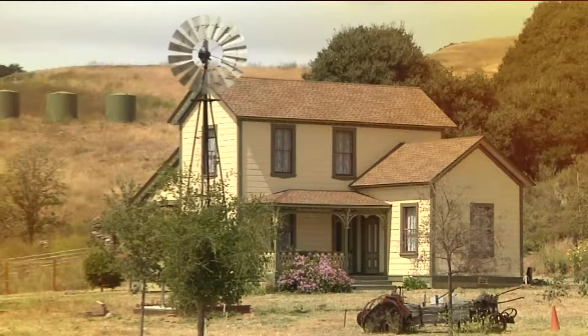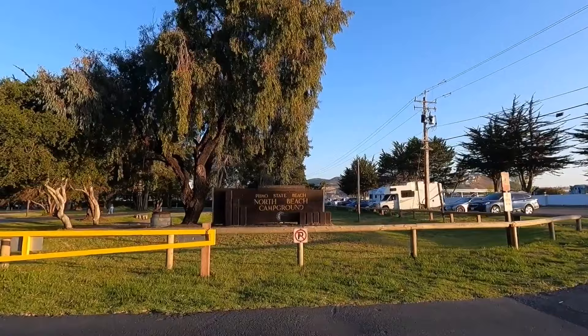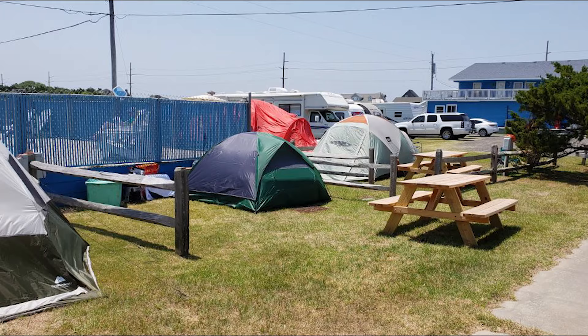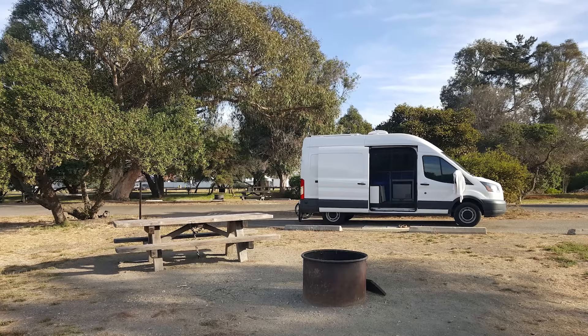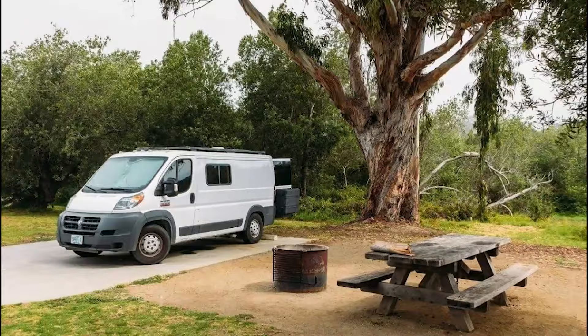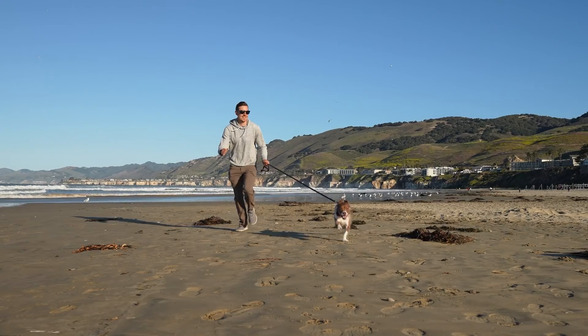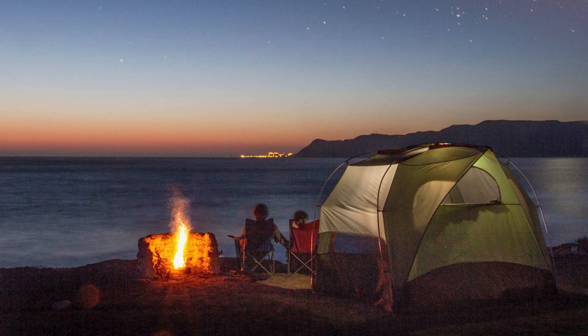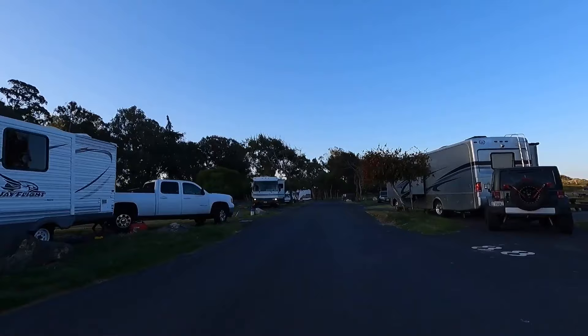Number 13: North Beach Campground. Experience the outdoors at North Beach Campground, offering a California State Beach experience. Located near Pismo Beach, this campground provides activities, amenities and direct beach access. With clean facilities, private showers and dog-friendly policies, it offers an authentic camping experience. Enjoy the beautiful starry sky each night and explore the town easily. North Beach Campground is the perfect destination for a memorable outdoor adventure.